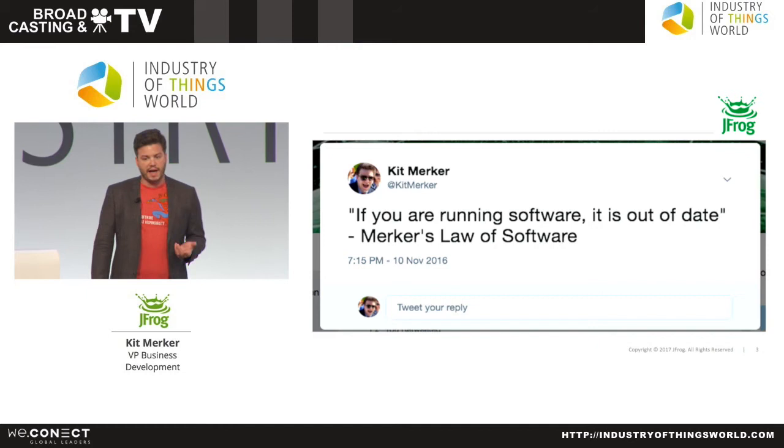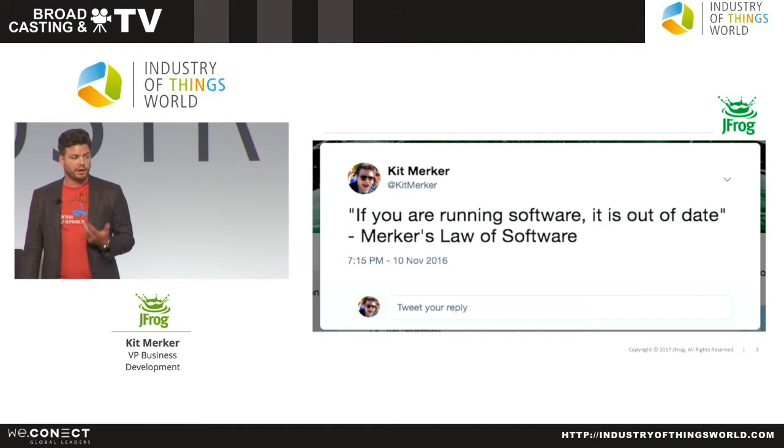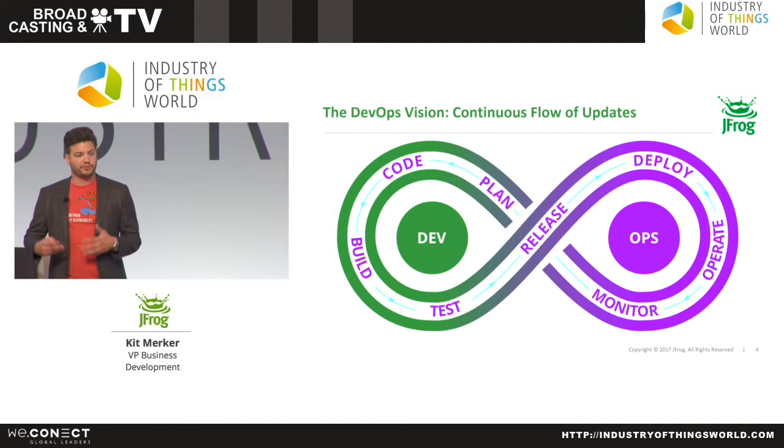Before we get into IoT, I want to talk about where software updates are probably at the state of the art, and that's in cloud computing. What we see at JFrog and what we've offered to our customers is this idea that you can use a technique called DevOps to keep your software up to date.